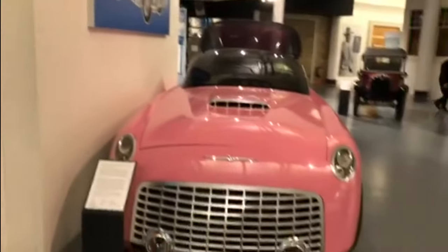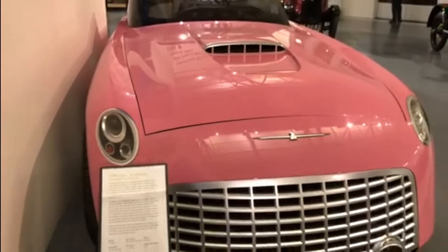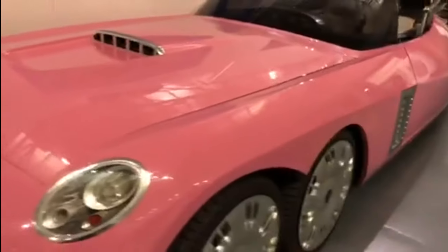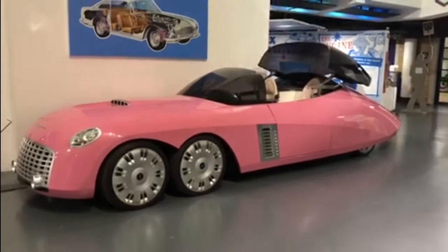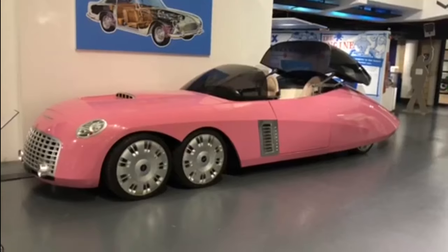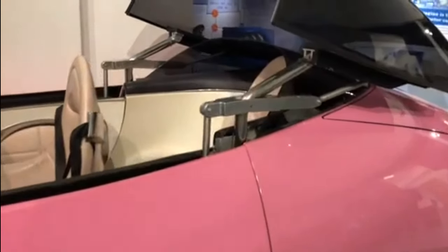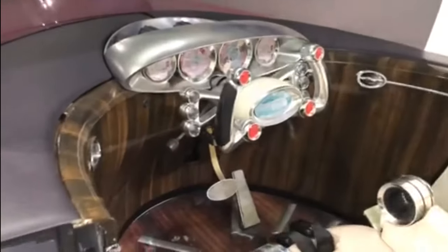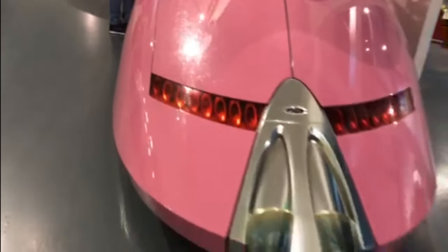And next to it, Lady Penelope's FAB 1. Now of course this one isn't actually a Rolls-Royce or a Bentley — this one's based on the 2004 Thunderbird from Ford. It's actually the limousine movie car from the movie Thunderbirds. You can't exactly miss it — it's almost as long as an Ecto-1. I'm at least eight to twelve feet away from it to get it in the screen. Central seat for the driver, one seat in the back for Lady P. Painted in pink metallic paint — if it's going to stand out, it certainly does. Twin central exhaust at the back.